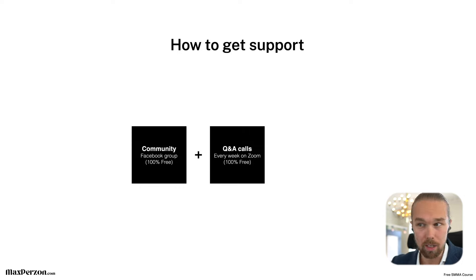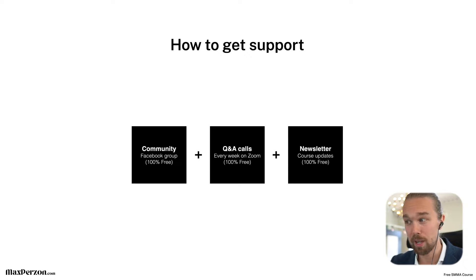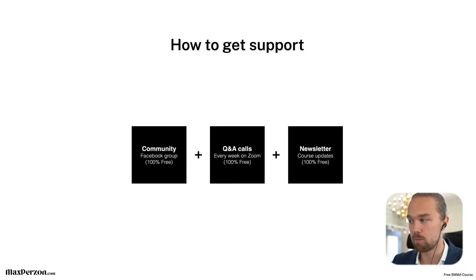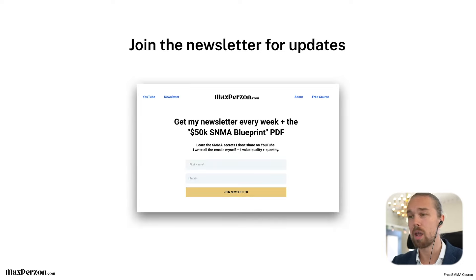How to get support: community, and we also have weekly Q&A calls — 100% free — that I'm going to host for people inside the community. It's going to be awesome to interact with you guys going through the course. And we also have the newsletter, which is very important. Make sure you join the newsletter as you go through the course, because if I have an update I'll use the newsletter to send out all updates.